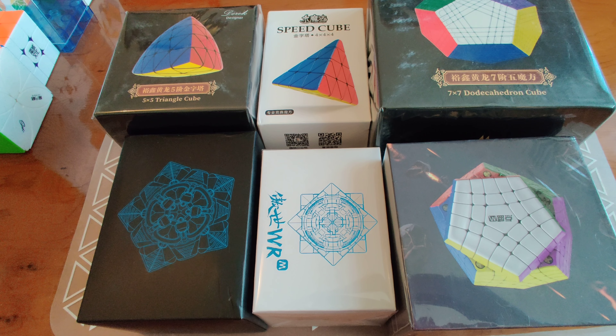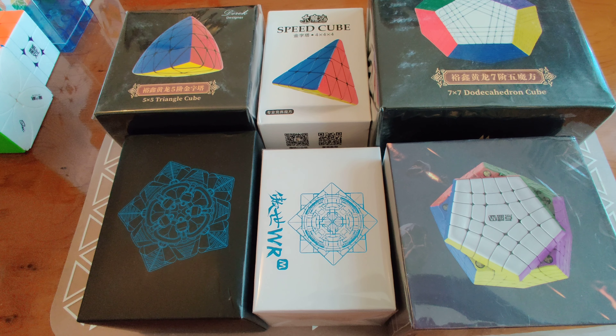Hey folks, welcome back. Time for something we haven't done in a while, which is a puzzle unboxing. I got these six big bad boys here from speedcubing.org, based here in the UK, and it just came through this morning.